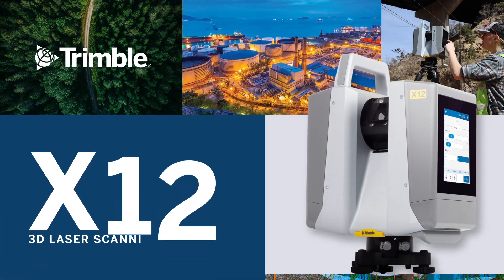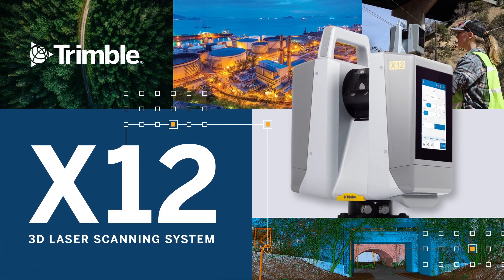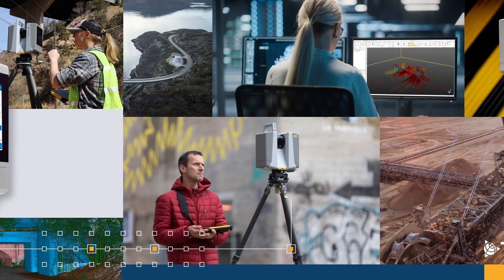At Trimble, we believe high-end scanning should be accessible to everyone. With the new Trimble X12 scanner, now it is!